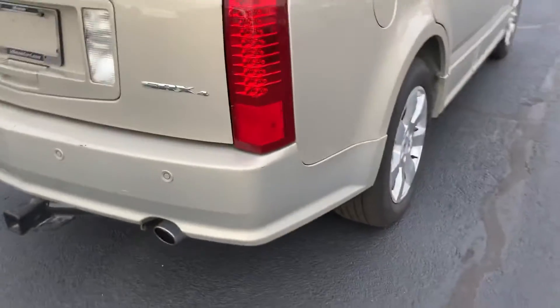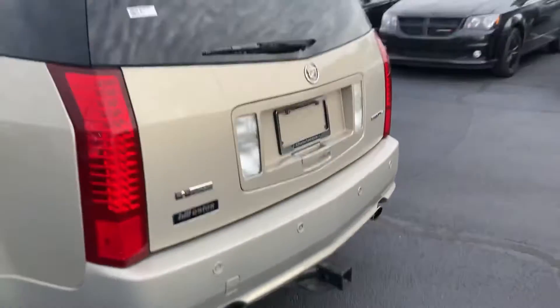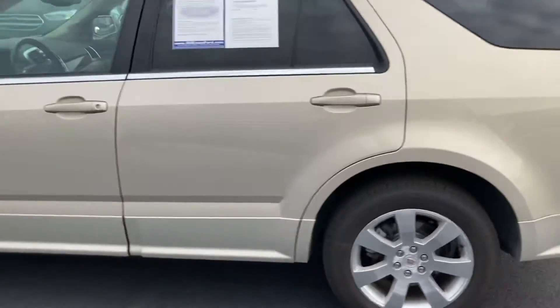Across the back, you have backup sensors as well as a tow hitch. Do you ever do any towing? Overall, in great shape.